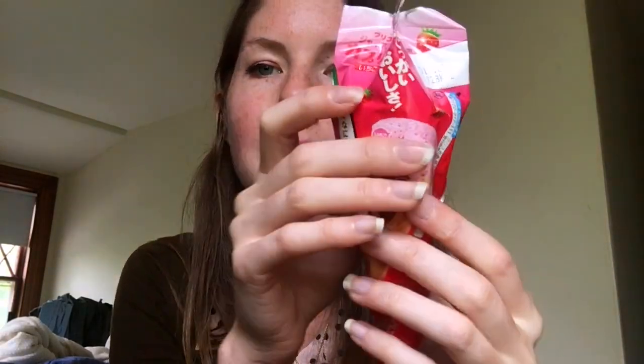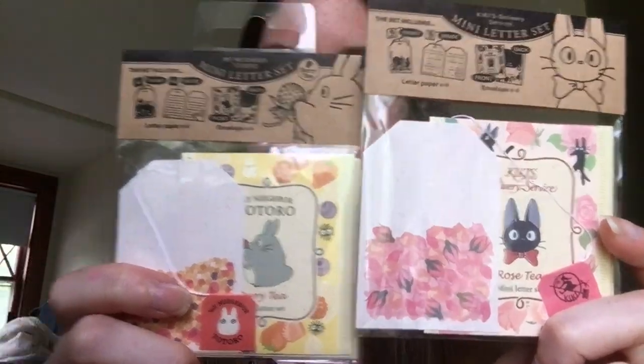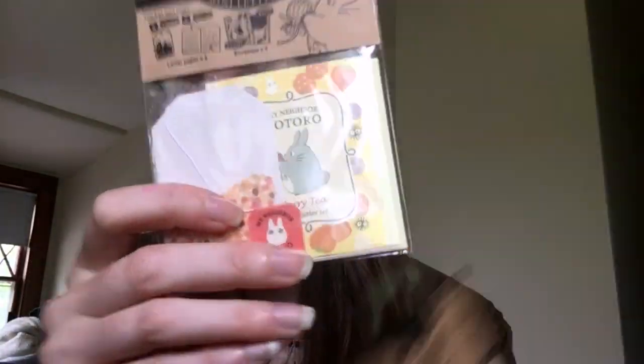Lastly, I got this weird little foam ice cream candy because I follow Doodle Date on YouTube — they're a cute couple from England who make drawing videos together every Sunday and also snack videos. They did a Japanese snack video recently and got one of these, and said the texture was really great, which is surprising because it looks like styrofoam. They said it was yummy so I'm excited to try it. And I also got some Miyazaki souvenirs because you can't not get that. These are my favorite — they're little letter sets but they're supposed to be tea bags. This is the Totoro one.